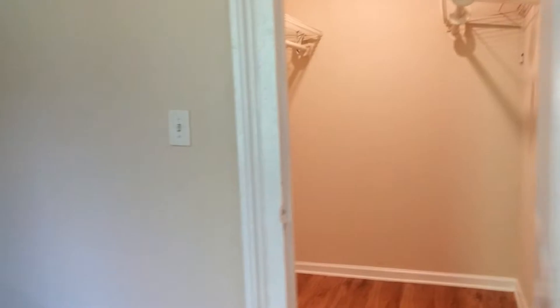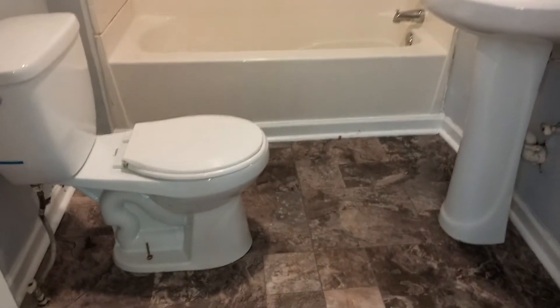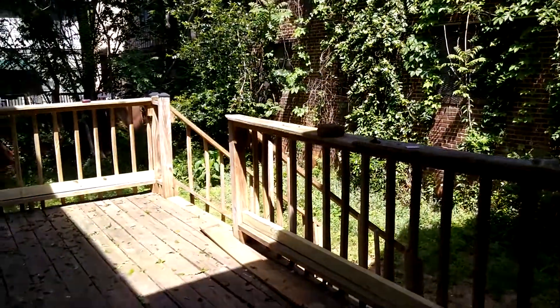The master bedroom has a walk-in closet, ceiling fan, and high ceilings. It also has its own full bath with a pedestal sink and slate flooring. Moving away from the long entry hallway takes you to the back deck and backyard.